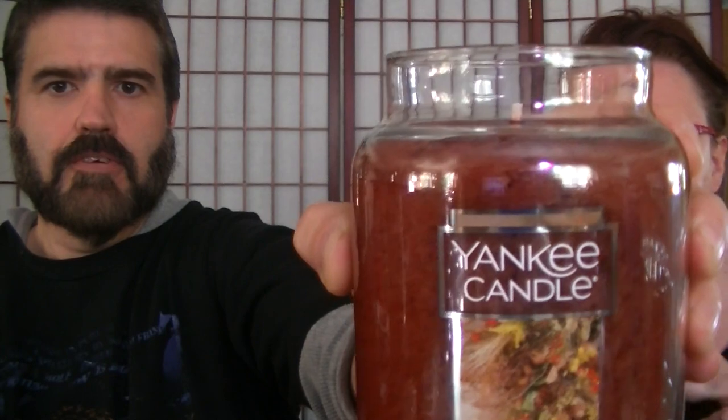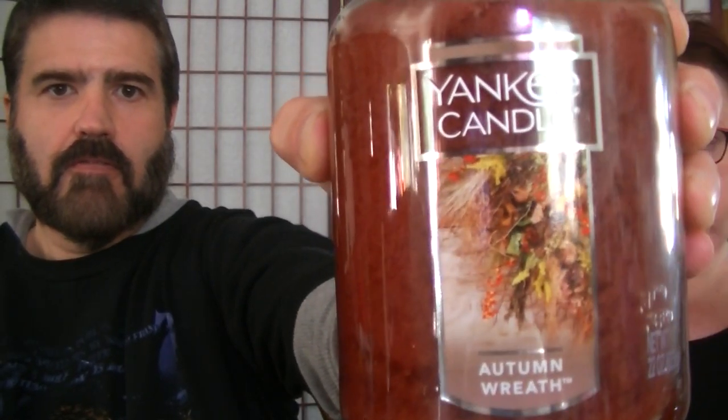I also got one big jar candle from Yankee which is the Autumn Wreath, and I'm going to start burning this the day after Halloween. That's the kind of Yankee candles I used to buy — the big jars — and it's just a single wick. I also used to get the votives — the little ones that fit in a little cup. That smells so good — citrus and cinnamon, just really, really nice. I'm really excited to burn that one.